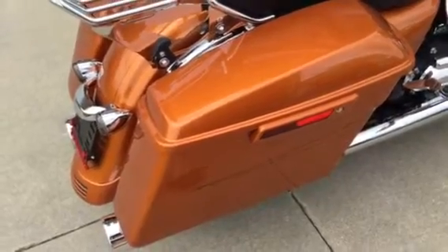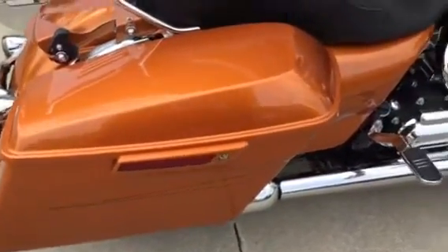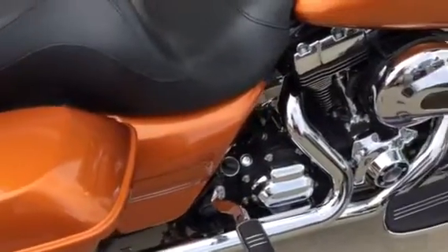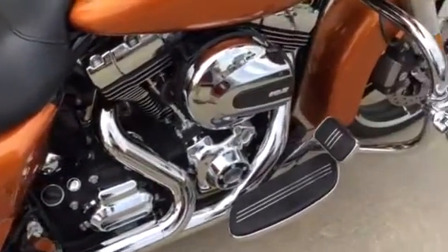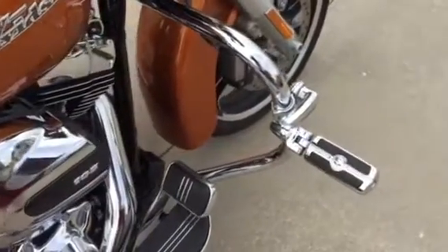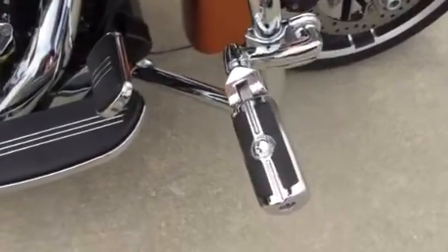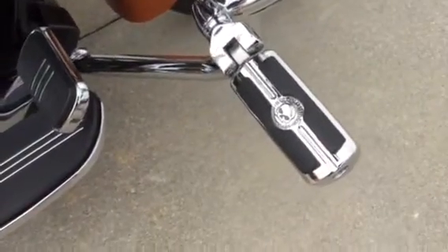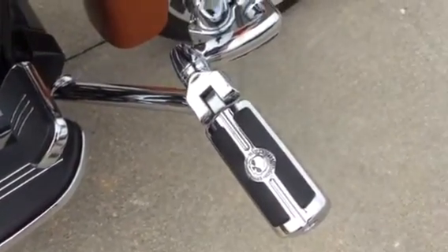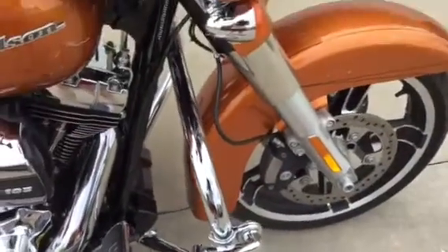The color of this bike is amber whiskey with black pin striping — a great metallic color in the sun. The bike is also equipped with the Harley-Davidson 360-degree adjustable highway pegs. The pegs, the grips, and the fuel door are out of the Willie G Skull collection.